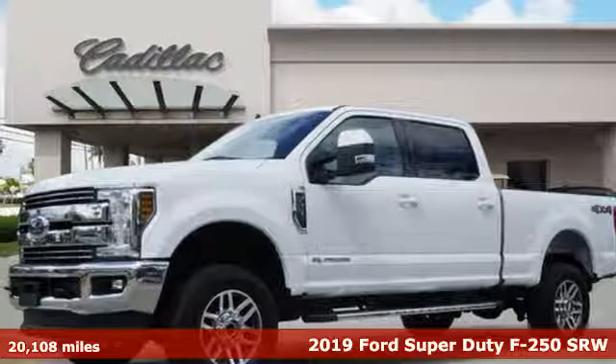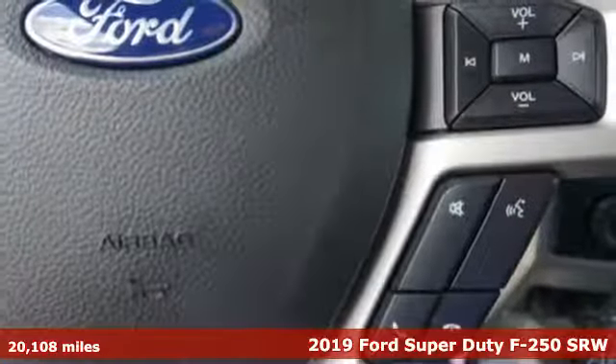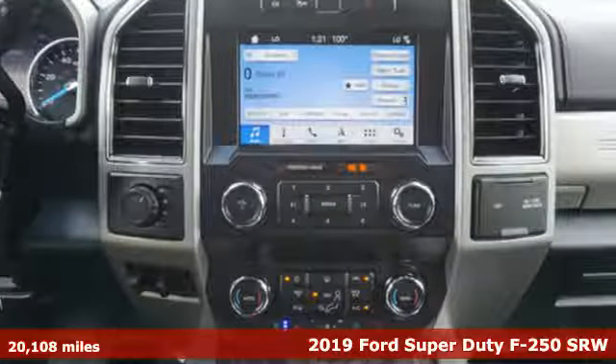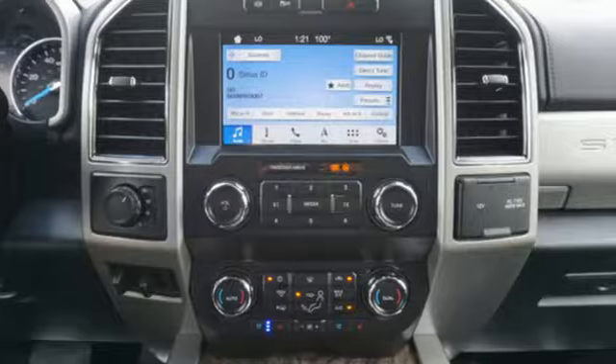It's a 2019 Ford Super Duty F-250 single rear wheel. Ford is America's best-selling vehicle brand. It comes with the features you need and, better yet, want.